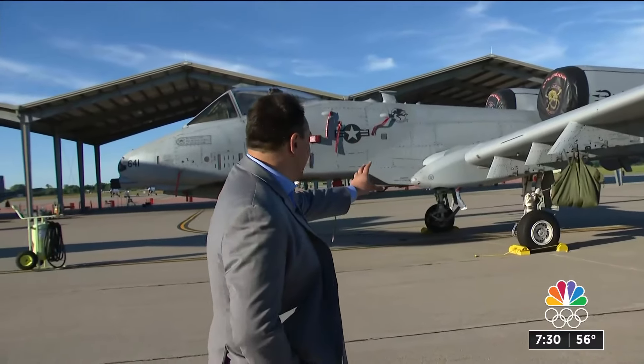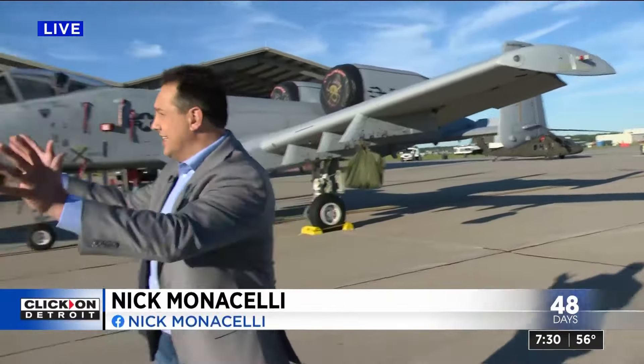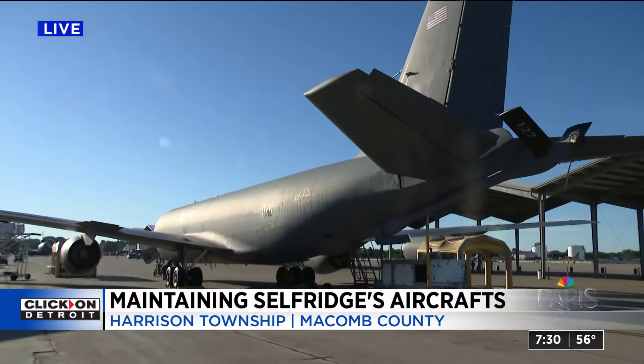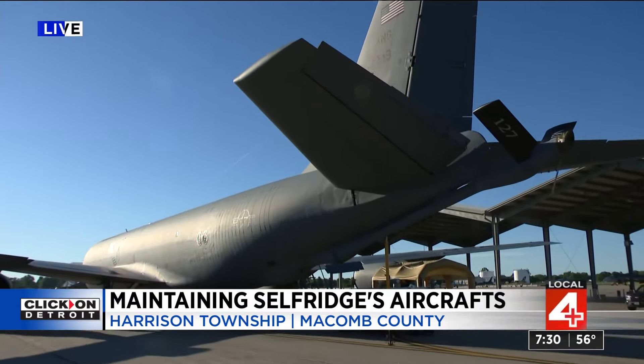You had a helicopter and now you've got this big jet behind you. So this is an A-10 right next to me. Over there is a Chinook, and take a look at this KC-135 — this giant refueling tanker. There's so much to see and do here at Selfridge.